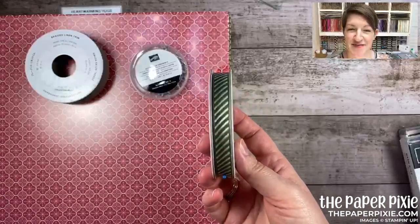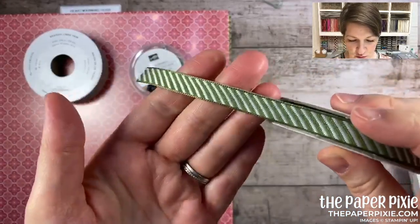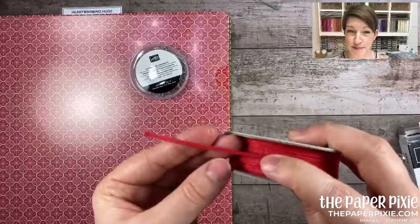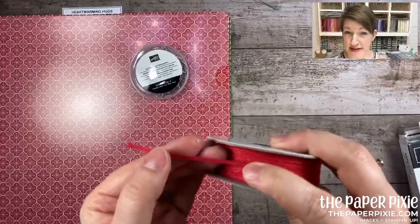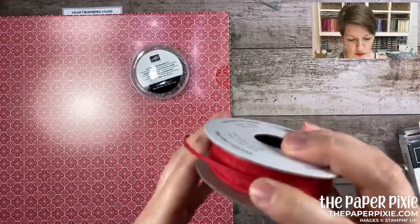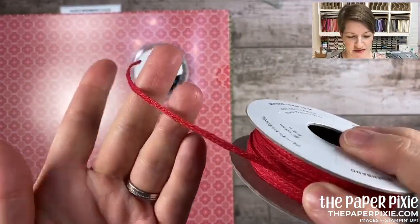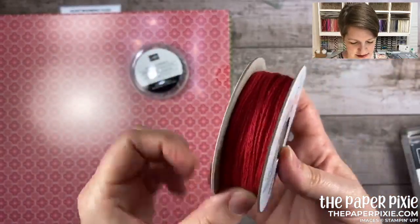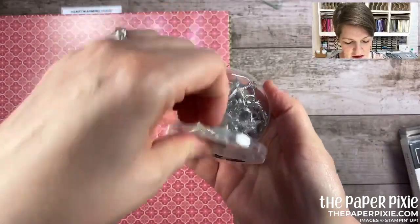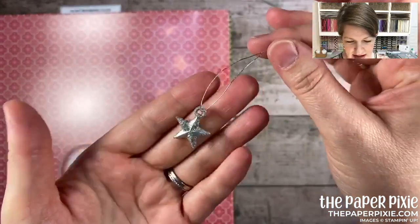You may remember the diagonal stripe ribbon from last year in cherry cobbler — this is the Mossy Meadow version, three-eighths of an inch, really pretty and easy to work with, makes great bows. If you're a customer of mine who's ordered in the last six months, you'll get a copy — I've placed an order and will be sending them directly in time before the mini catalog sales period starts August 4th. There's also a real red braided linen trim and glitter star ornaments with little hangers already attached.